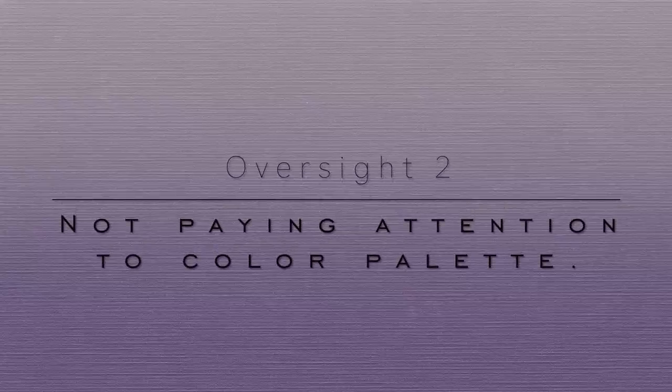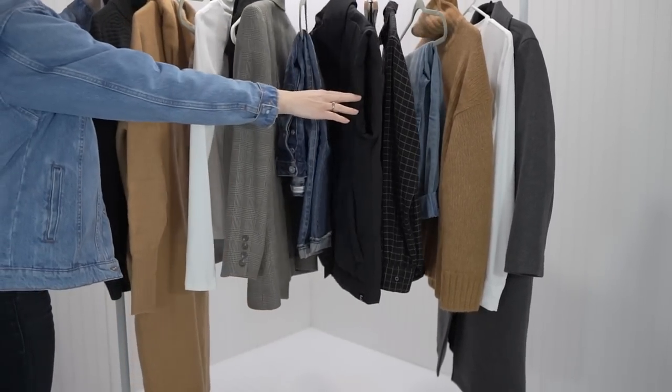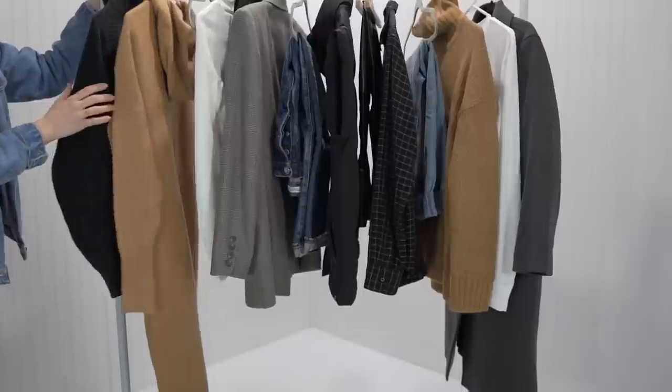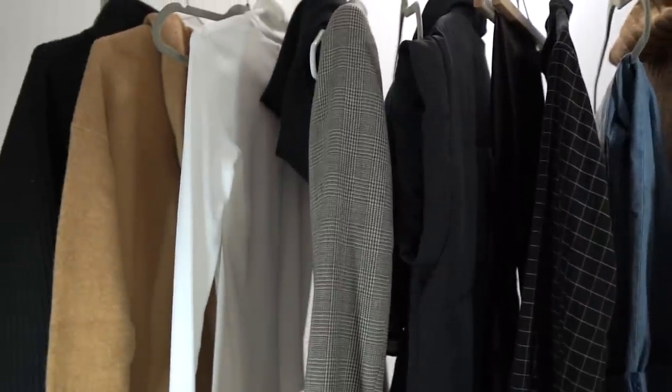Number two is not paying attention to your color palette. It's easy for me to say because my color palette primarily is black, white, and gray with some denim, some blue, some brown, maybe a little bit of army green — but for the most part it's pretty neutral. Even still, I do have to be mindful of that. If you are somebody that does like color, that's fine — you can have a capsule wardrobe with color. You just might have to be a little bit more mindful of that color palette.